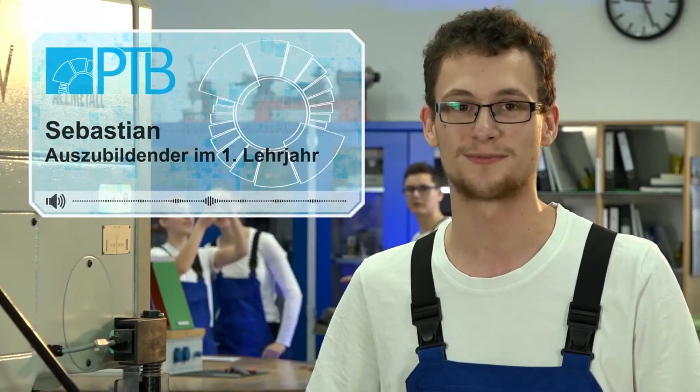Ich bin Sebastian, Auszubildender zum Feinmechaniker im ersten Lehrjahr. Ich habe mich nach meiner Fachhochschulreife im Bereich Metalltechnik dazu entschieden, erstmal etwas Praktisches zu machen und danach vielleicht studieren zu gehen.